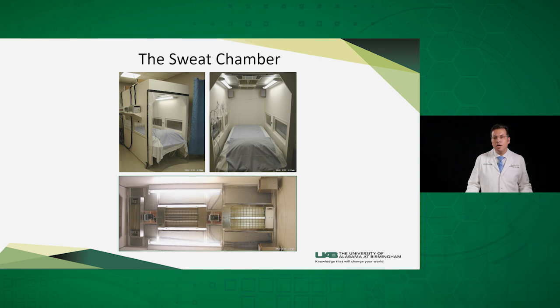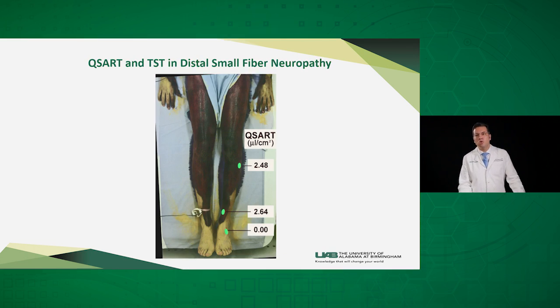As the room heats, the patient starts to sweat and the powder changes its color. In this patient who has small fiber neuropathy, the powder changes its color where the patient normally sweats over the thigh and the proximal leg. However, over the foot and the distal leg, they did not sweat and the powder remained yellow. This shows a nice correlation between TST and QSART, where the patient did not produce any sweat output over the foot.